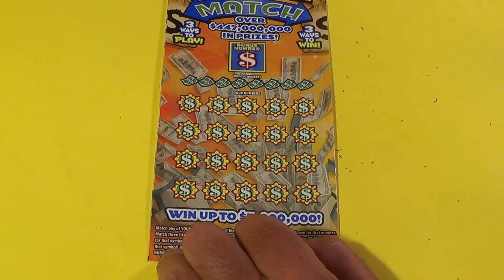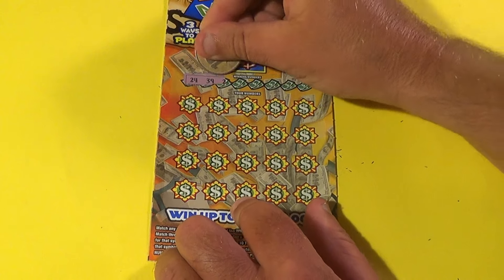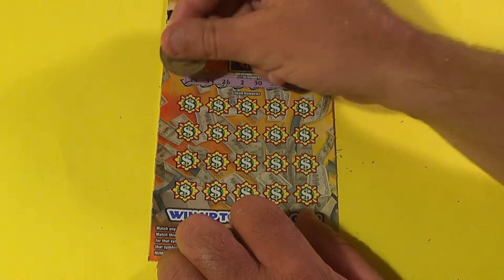And we're going on to another one. The bonus number is a 37. Do we match it with these? 24, 39, 26, a deuce, 30, 32, 13, and 20. No bonus again.